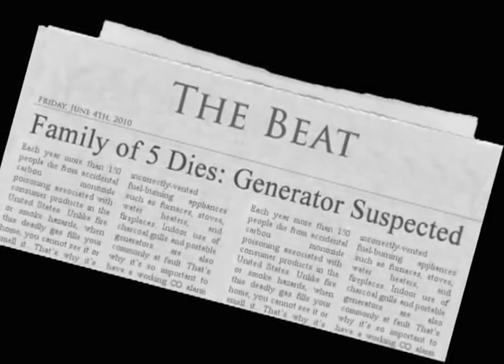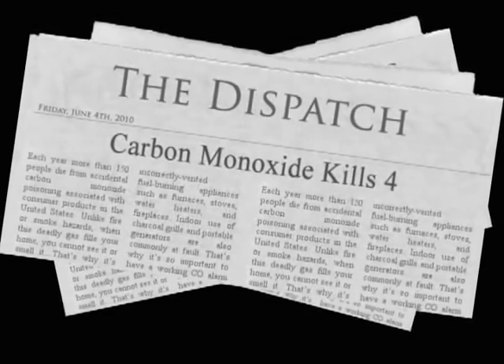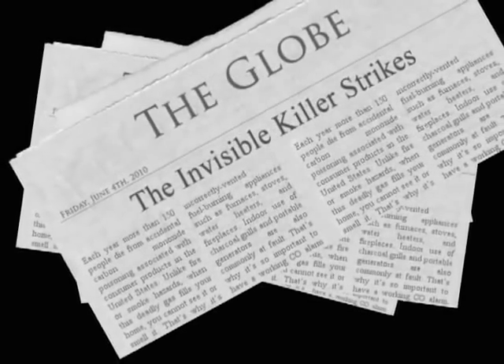Each year, more than 150 people die from accidental carbon monoxide poisoning associated with consumer products in the United States. Unlike fire or smoke hazards, when this deadly gas fills your home, you cannot see it or smell it. That's why it's called the invisible killer.